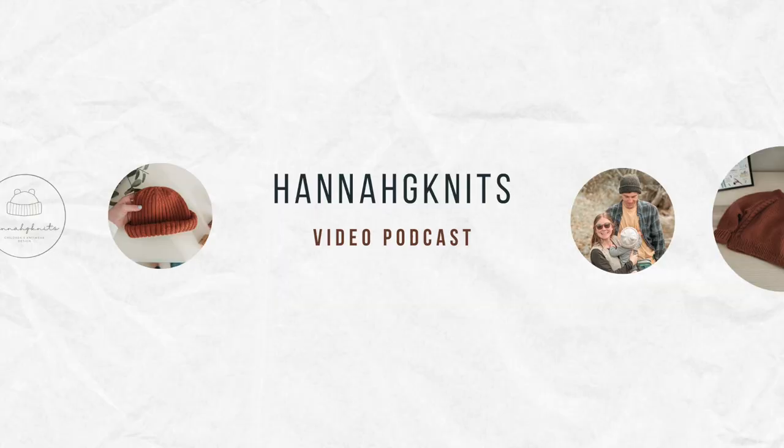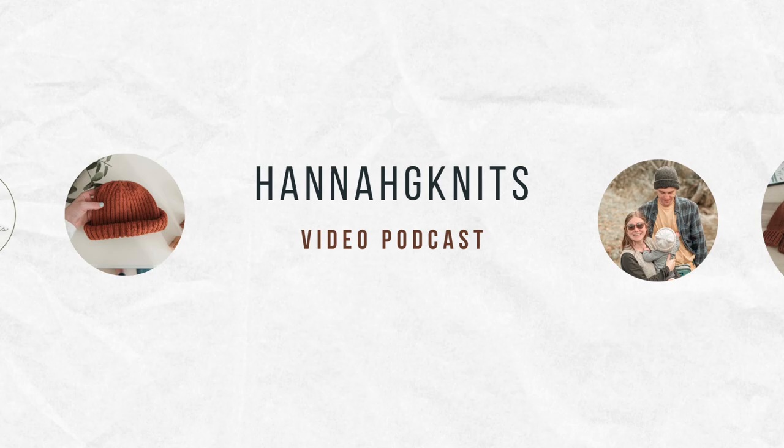Welcome to the Hannah G Knits podcast. This is episode 5 and today I have a special guest. This is my sister Abby. If you follow me on Instagram, you've probably seen that she tests a lot of my patterns and knits a lot of awesome stuff. I'm glad to have her on here and she's going to show off some of her projects as well.